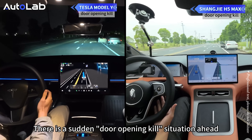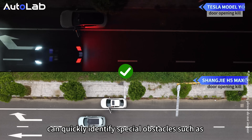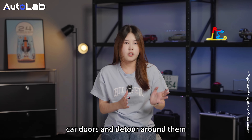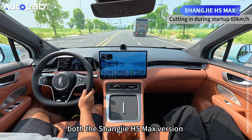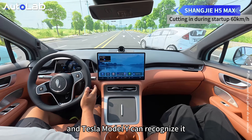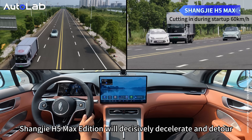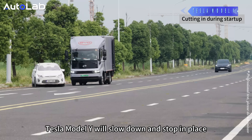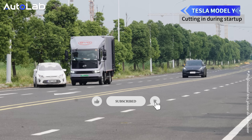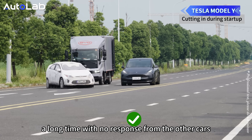There is a sudden door-open situation ahead. Both Shangjie H5 Max edition and Tesla Model Y can quickly identify special obstacles such as open car doors and detour around them. When faced with a car suddenly cutting in from blind spots, both the Shangjie H5 Max version and Tesla Model Y can recognize it, but they responded differently. Shangjie H5 Max edition decisively decelerates. Tesla Model Y slows down and stops in place, only moving again after waiting a long time with no response from the other car.